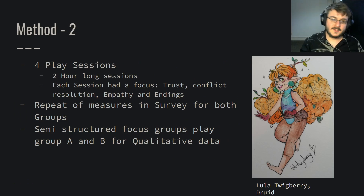We then had four play sessions, each two hours long. Each session focused on a theme that all of the researchers came up with and wrote a story about — those themes being trust, conflict resolution, empathy, and endings. All of which are both common in tabletop role-playing games and in counselling. Following these four sessions, all of the measures were repeated in the survey for play group A, play group B, and the control group.